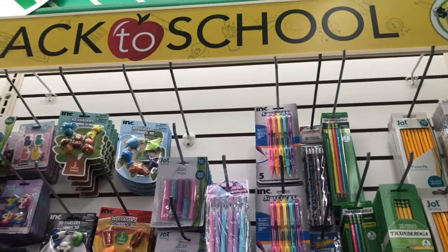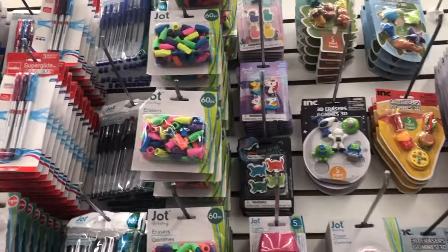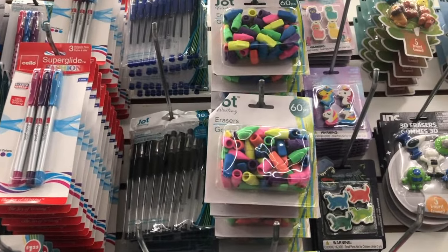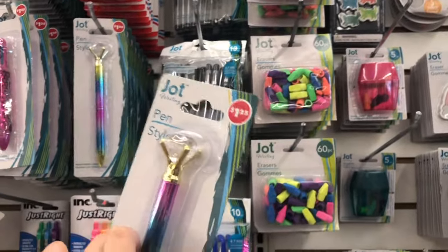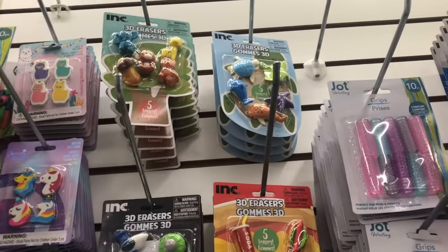Here are the back-to-school items in Dollar Tree. On this shelf everything is a dollar and twenty-five cents. My daughter wants to buy something — she picked this pen, and look how cute those 3D erasers are!